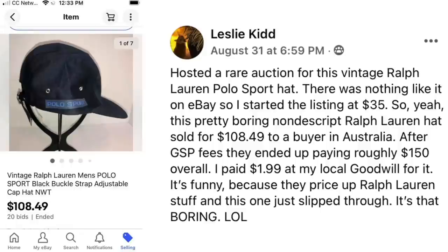Leslie Kidd hosted a rare auction for this vintage Ralph Lauren polo sport hat. There was nothing like it on eBay so she started the listing at $35. This pretty nondescript Ralph Lauren hat sold for $108.49 to a buyer in Australia. After global shipping program fees, they ended up paying roughly $150 overall. She paid $1.99 at her local Goodwill — they price up Ralph Lauren stuff and this one just slipped through. It's that boring. An item is worth what someone will pay for it.